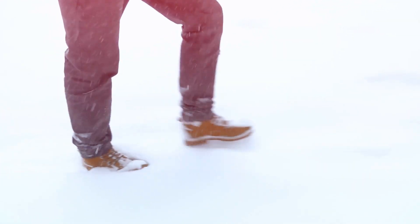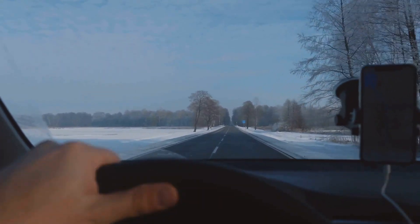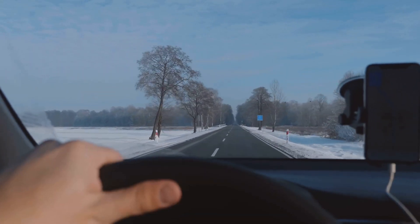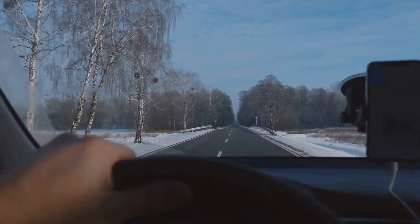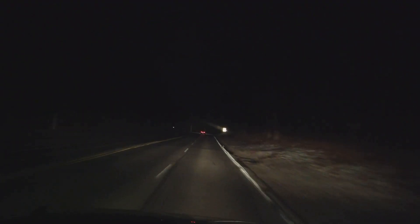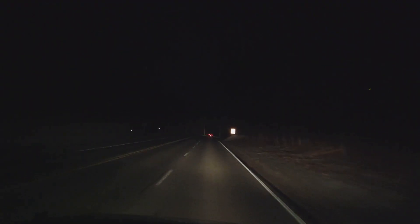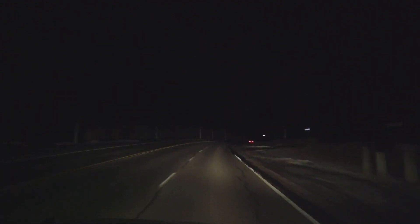The same principle applies when you're behind the wheel. Every action you take should be thoughtful, calculated, and above all, safe. A crucial part of this is maintaining a safe following distance. In ideal conditions, you should aim to stay about three seconds behind the vehicle in front of you. But in winter, when roads are slick and unpredictable, this distance should double. That six-second gap might not seem like much, but it can make all the difference when you need to stop suddenly.